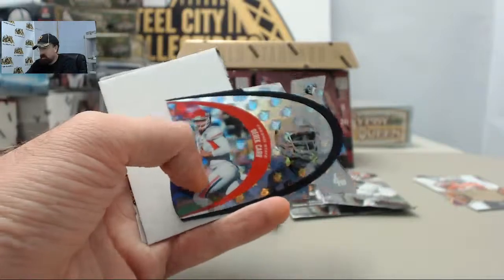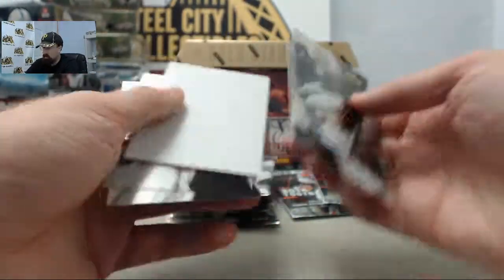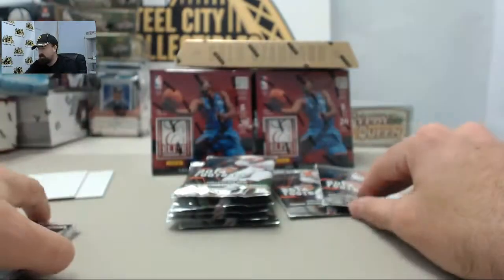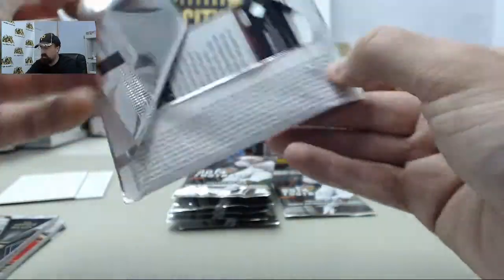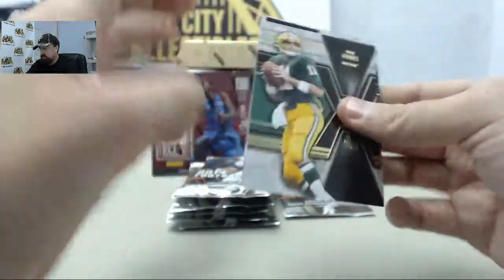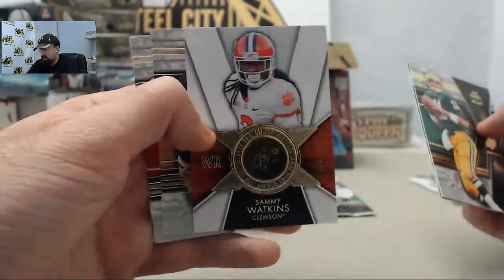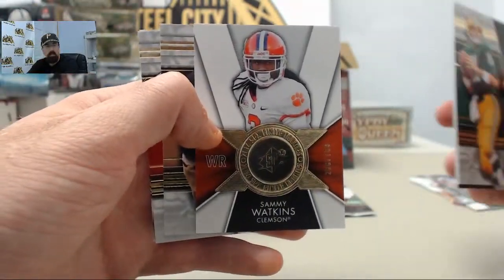Got the Derek Carr SPX die cut insert — cool looking card right there. Fresno State quarterback now with the Oakland Raiders. Interested to see how long it is before he is starting quarterback for them. Got the Sammy Watkins Finite Rookie, 268 of 799.